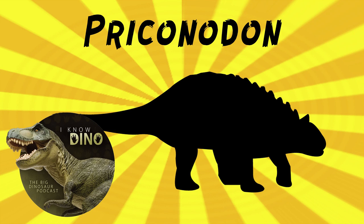And now on to our dinosaur of the day: Priconodon, which was a request from Buttseratops via Patreon and Discord. So thanks. It was a nodosaurid — getting back to the nodosaurs — that lived in the early Cretaceous in what is now Maryland in the U.S.